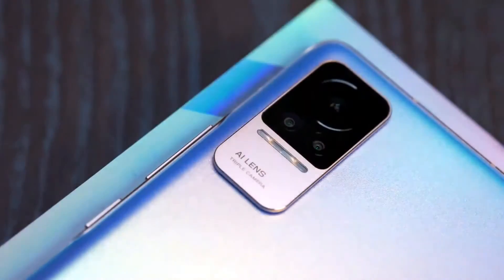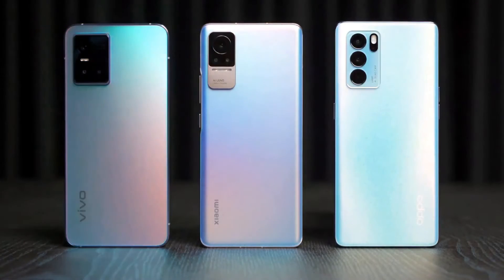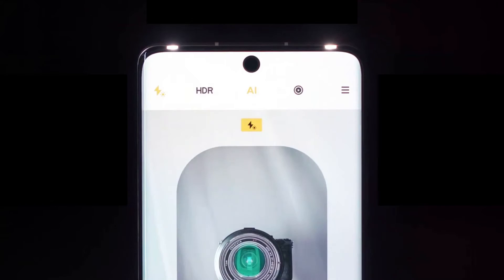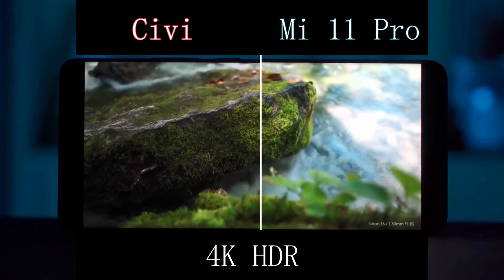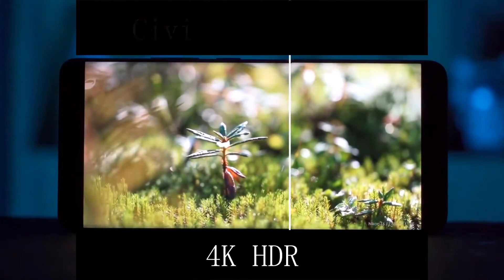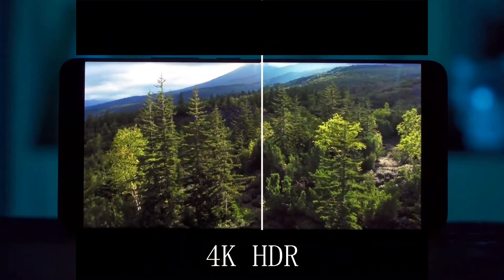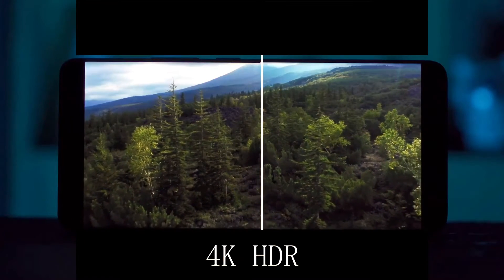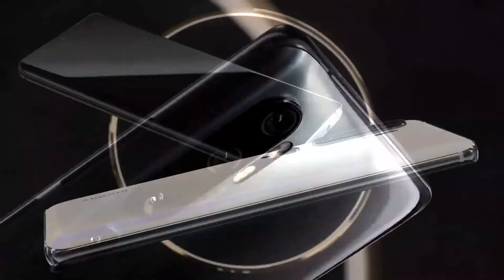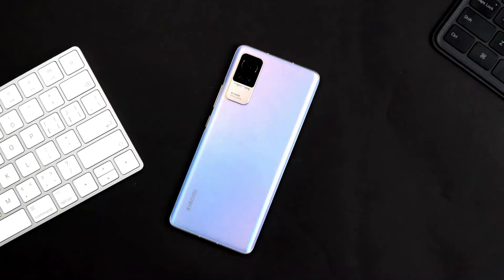The front camera of the Xiaomi Civi is 32 megapixels. The main camera has three modules. The main sensor has a resolution of 64 MP — namely the Samsung GW3 — with a wide-angle lens. TetraCell and Smart ISO technologies provide high image brightness and accurate color rendition. The sensor is ideal for users with an active lifestyle, thanks to gyroscope-based electronic image stabilization for clearer photo and video. It also supports video recording up to 4K resolution at 60 frames per second.